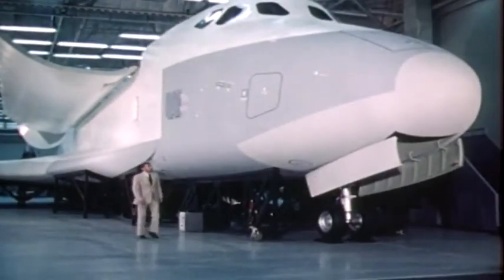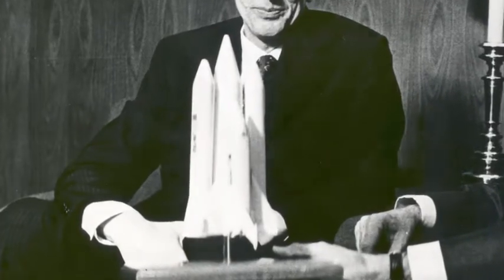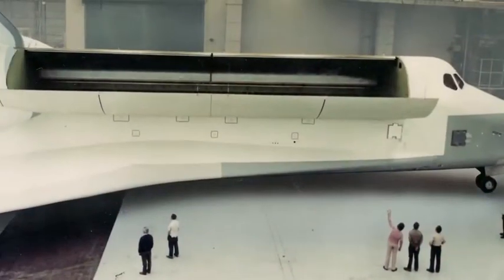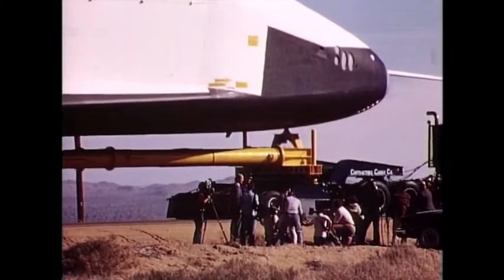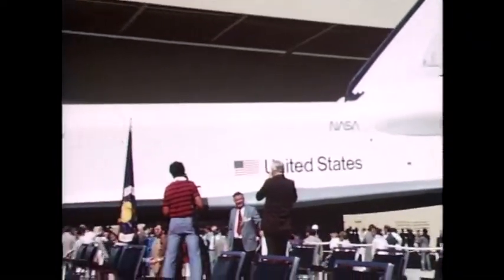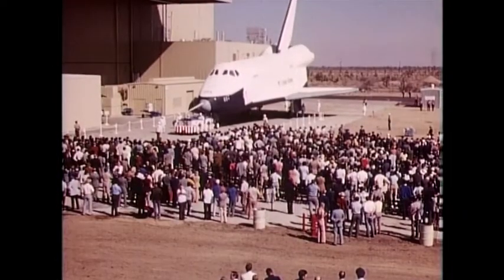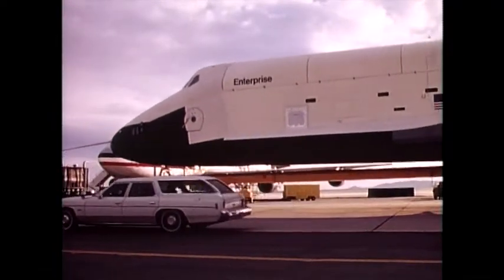September 1976 — more than four and a half years after President Nixon signed off on its development — America's new spacecraft, Constitution, gets its first close-up before the cameras. The orbiter was well-received by the public, but impassioned fans of a long-canceled television series called Star Trek wanted it called something else. They staged a successful write-in campaign, and the orbiter was renamed for the starship featured on the show. Thus, NASA's new shuttle would be the Enterprise, boldly going as no spacecraft had ever gone before.